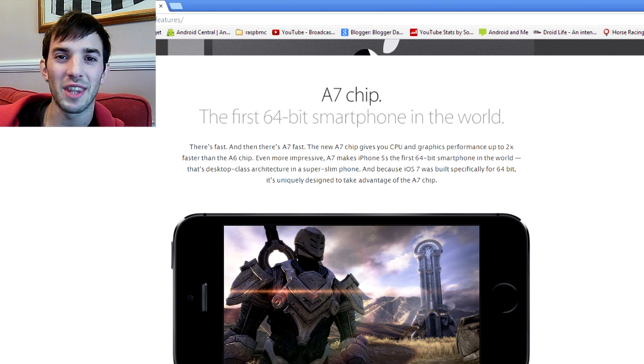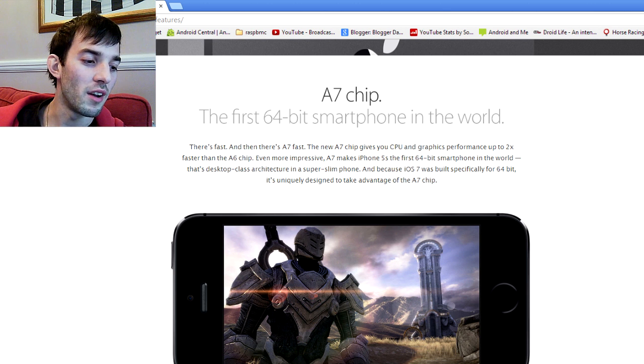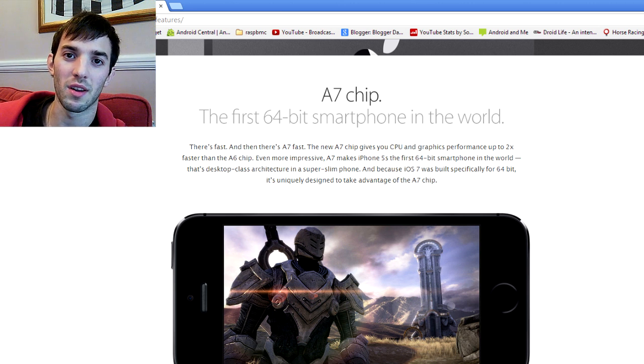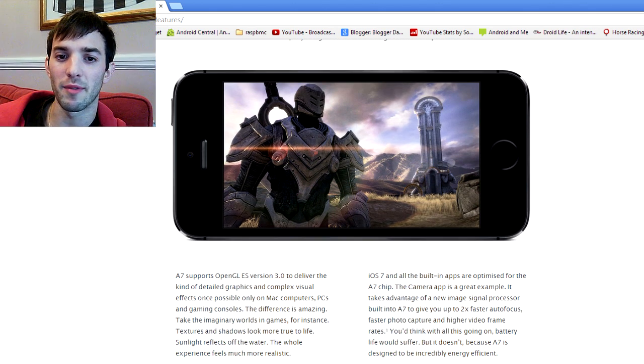Nobody's going to pick it up and go, 'damn, this is what 64-bit's all about.' The average user isn't really going to know what that is. But it is kind of cool and it is pretty important. That does mean that apps need to support 64-bit if you're on the iPhone 5S. I think they do still support 32-bit as well, so you don't need to actually re-encode it, but you will need to re-develop your app if you want it to take advantage of the 64-bit. They had to redo all of iOS 7 on the 5S and the core Apple apps on the 5S as well — pretty good improvement there from Apple.